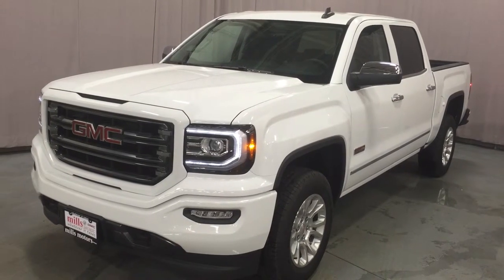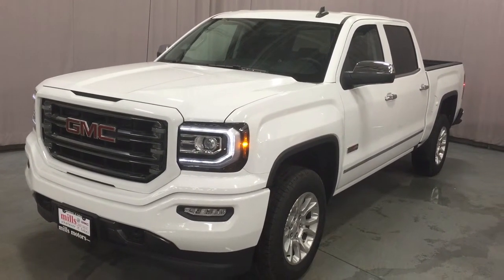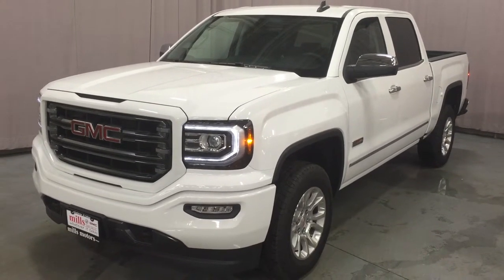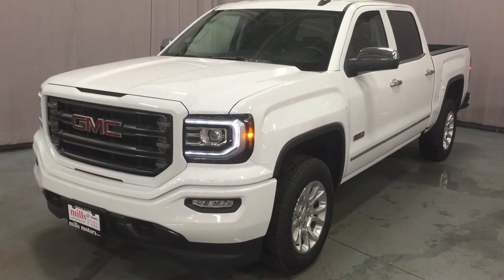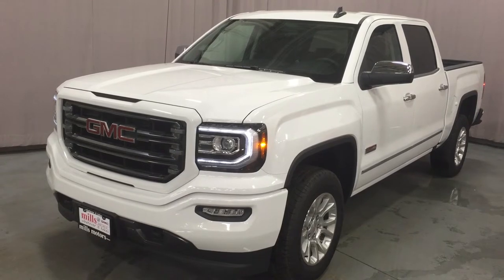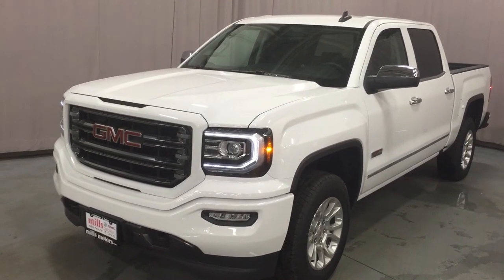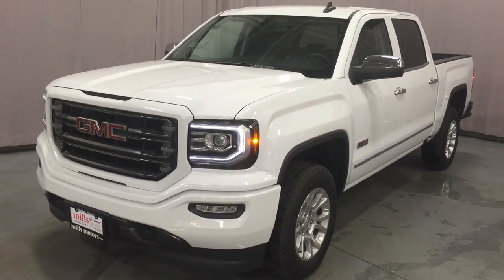We've been looking at an all-terrain edition of the 2016 Sierra SLE 1500 4-wheel drive crew cab in beautiful Summit White. It has the Ecotec 3 5.3 liter V8 with 6-speed automatic transmission. If you want to come on down to Mills Motors at 240 Bond Street East in Oshawa for a test drive, we'd be happy to see you — we'd love to show you that we'll do whatever it takes. Thanks.